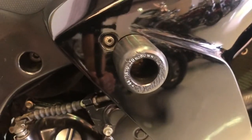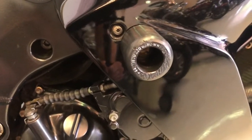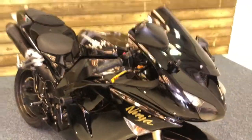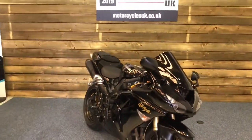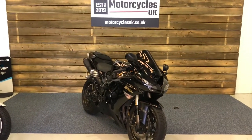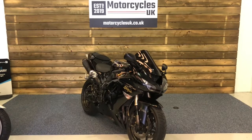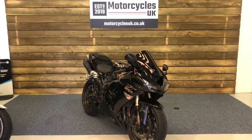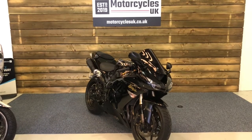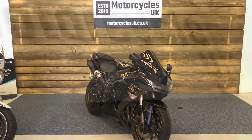A little bit of scuffing there on the crash bungs, but that's what they're there for — if you don't like it, take it off and put a new one on. Here at Motorcycles UK, all our bikes come on a 12-month MOT, a thorough safety inspection, and a service if required by the motorcycle at time of sale. If this iconic Ninja ZX-10R floats your boat, do get in touch either by the website or by phone. We'll be happy to take the inquiry — thanks for watching and we'll see you soon.